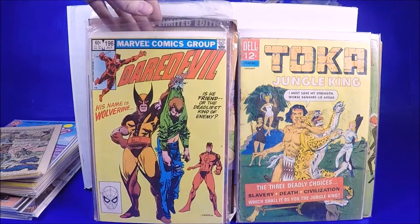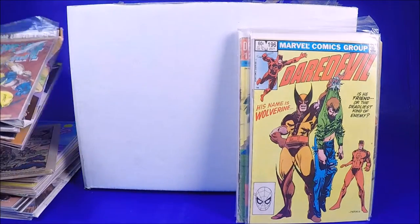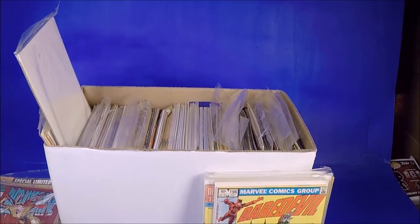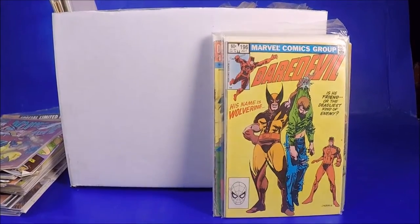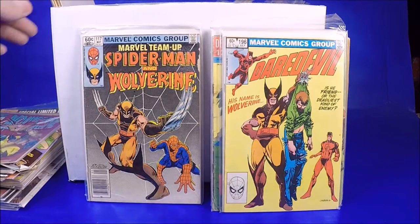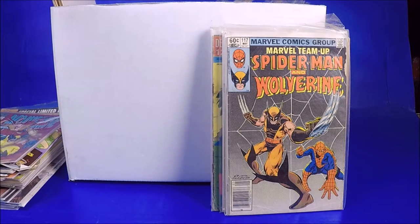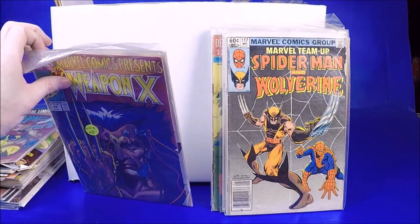We got Wolverine 76. Daredevil 196 — I love that cover, I'm gonna put that in the cool pile. Let me show you the top of this box — we're barely through it and we've already found some treasure! Marvel Team-Up 117 — Wolverine and Spider-Man! That's very cool. It's a little bit torn up but I'm gonna put that in the cool pile.